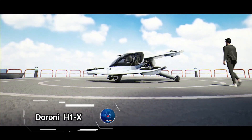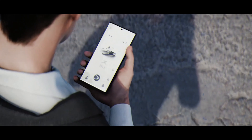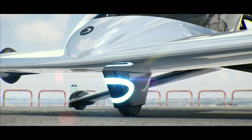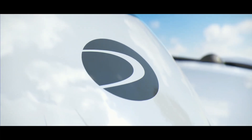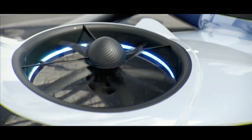Introducing the Duroni H1X, a revolutionary leap in urban air mobility that's set to transform personal transportation. With precision controls and semi-autonomous navigation, this state-of-the-art personal aircraft makes vertical takeoffs and landings effortless, perfect for short commutes or weekend getaways.